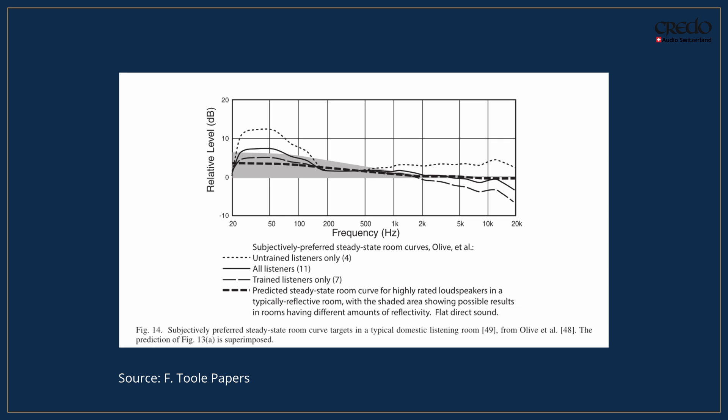The Harman curve represents the ideal frequency response for speakers to achieve the most pleasing sound quality. It is based on extensive research and listener preferences, balancing bass, midrange, and treble to deliver a natural and engaging sound. The Harman curve ensures that the bass is deep and impactful without being overpowering, the midrange is clear and present, and the treble is crisp but not too hot. When designing our products, we make sure your system can reproduce this curve accurately, ensuring the best possible listening experience.